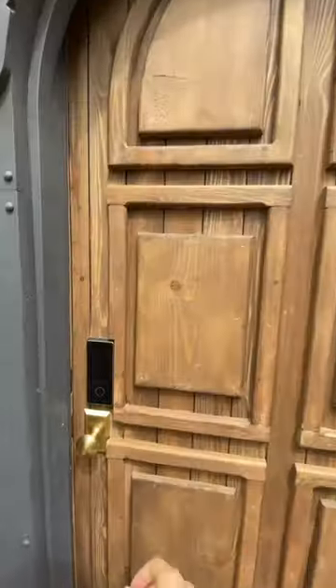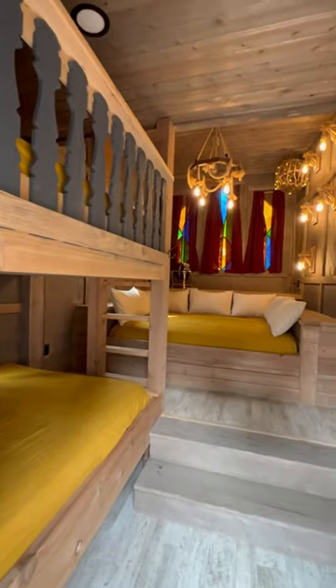Welcome to Hook's pirate ship. This is the third and final build for the Peter Pan series at our fairy tale campground.